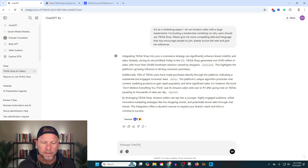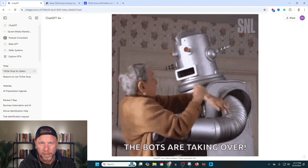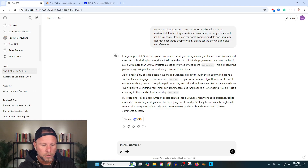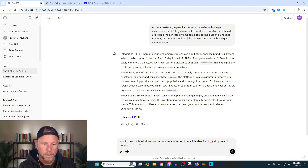Now let's actually break this down a little bit more. This is another prompt I like to use. Always be kind to AI — you never know when it's going to come back and bite you. So I'll say, thanks. Can you break down a more comprehensive list of beneficial data for TikTok shop? Keep it concise — another keyword — and put it in a bulleted list — another key.